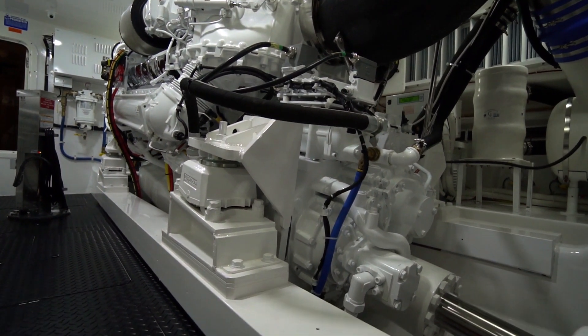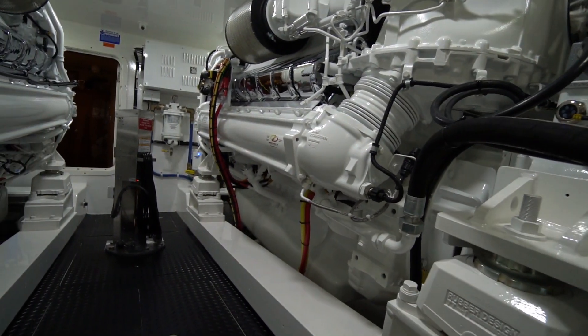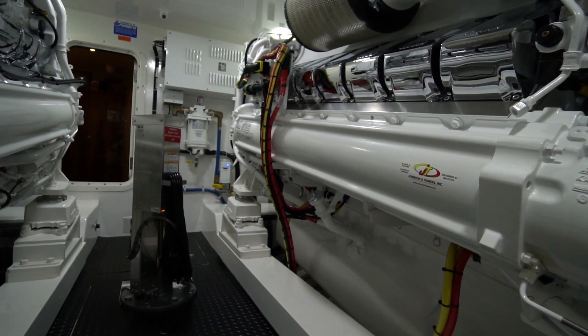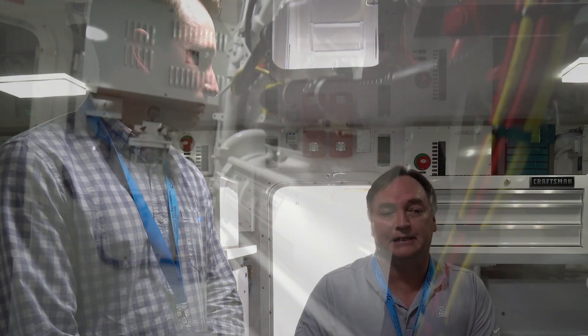This is a Viking 72 convertible. It's definitely a high performance vessel. These sport fishing vessels, since they all run over 40 knots today, this is going to be your professional fisherman. They're going to be first to the fishing grounds in the morning if it's a tournament.